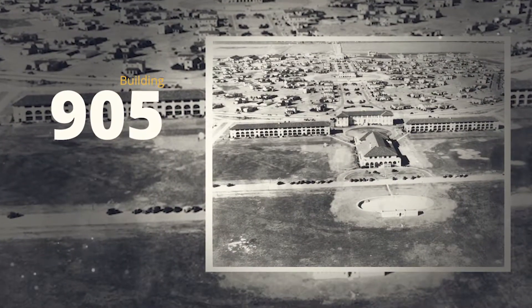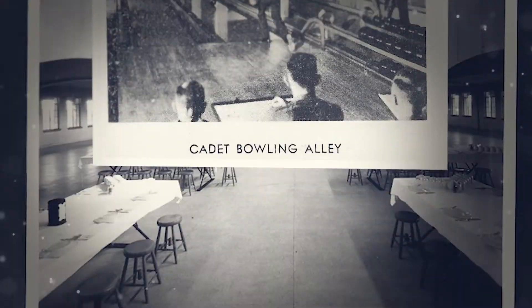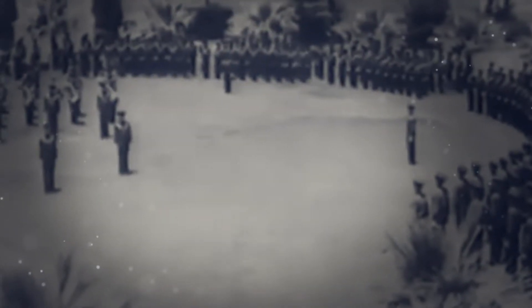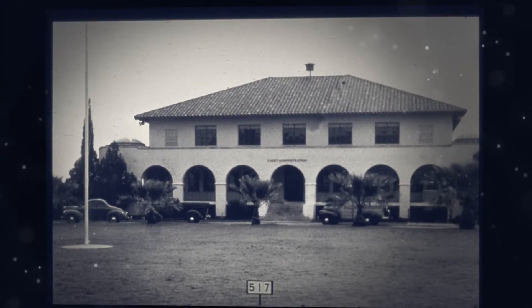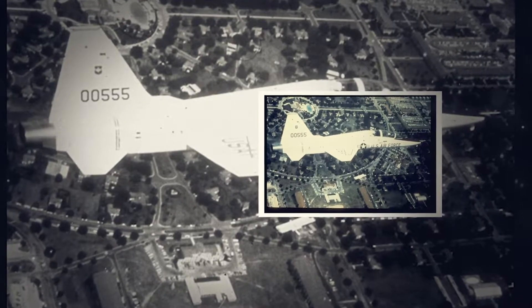Building 905 was built in 1931 as a multi-purpose administrative, recreation, and large dining facility to support the historic Army Air Corps Aviation Cadet Campus. Situated on Cadet Circle, south of the AETC headquarters building Martin Hall, Building 905 was built in the Spanish colonial architectural tradition and was the center of all flying training activities at the west point of the air, Randolph Field, Texas, as soon as it began its flying training mission.